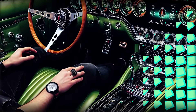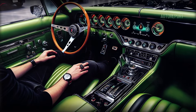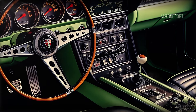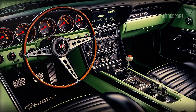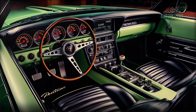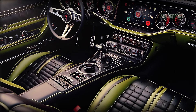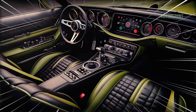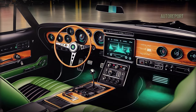Stepping inside the 2025 GTO convertible, it's a perfect blend of classic and contemporary. The retro-inspired dashboard is lined with high-quality leather and brushed aluminum accents, giving you that premium muscle car feel. The round analog dials pay tribute to the original GTO, but Pontiac has integrated a state-of-the-art digital infotainment system right in the center console.